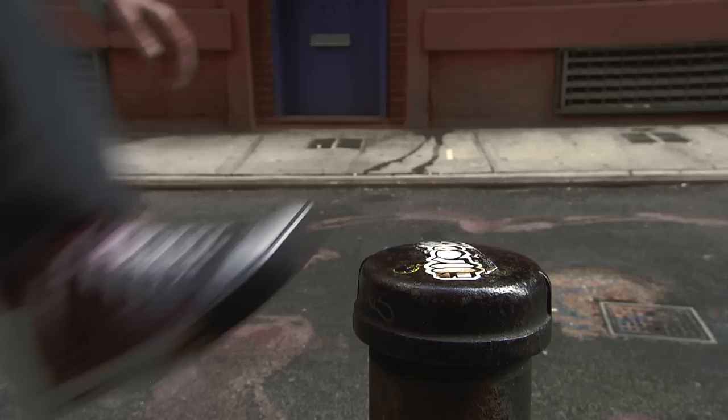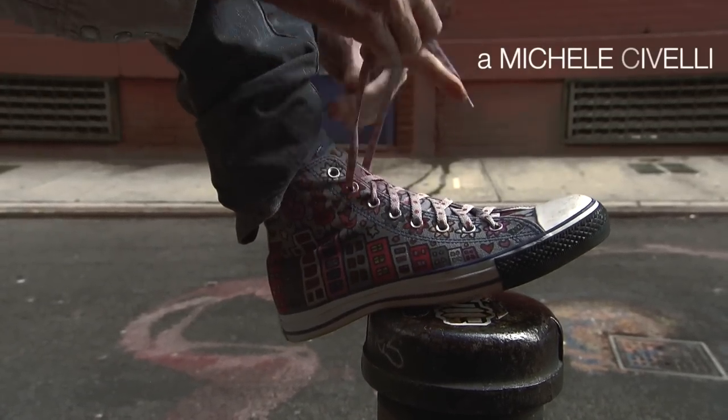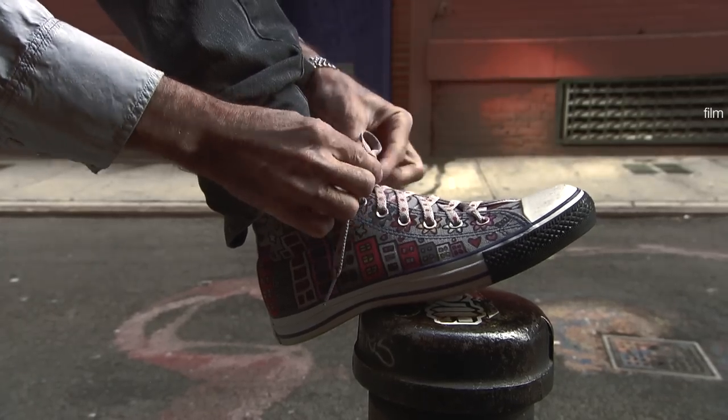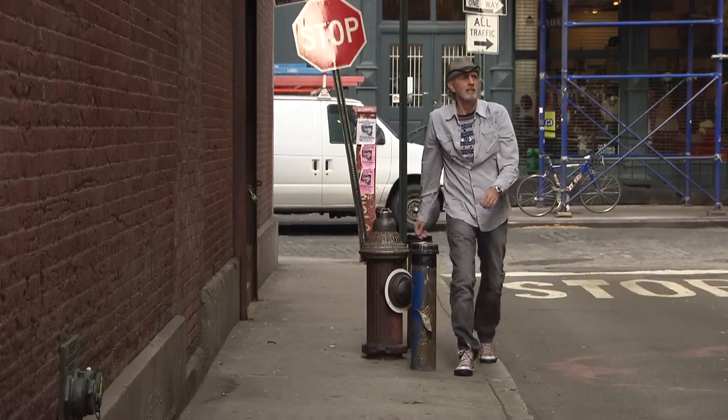This is me walking on Jersey Street, which is right around the corner from the place I live. That's a fire hydrant that is most popular with the dogs in the neighborhood, and there I am tying one of my hand-painted sneakers.